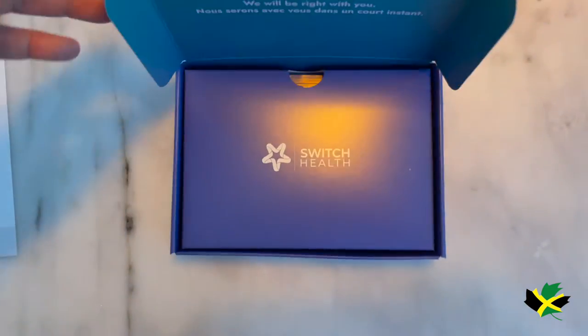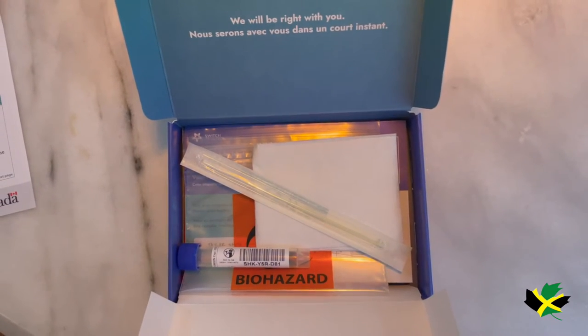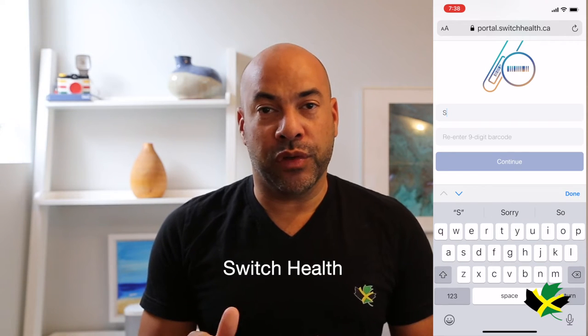Start this as soon as possible because what's actually going to be happening is you're going to be teleconferencing with a healthcare professional who's going to guide you through it. So find a clean and quiet area, open your test kit but don't touch any of the important items. Use the code provided to log into the Switch Health account or where you've been told to go to.